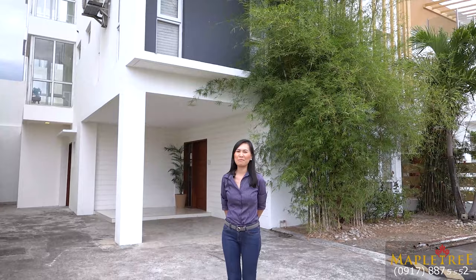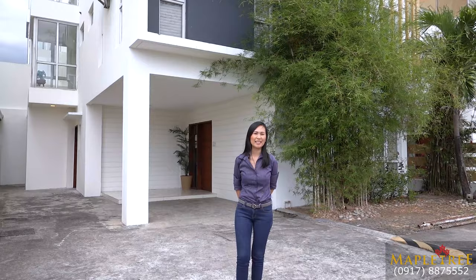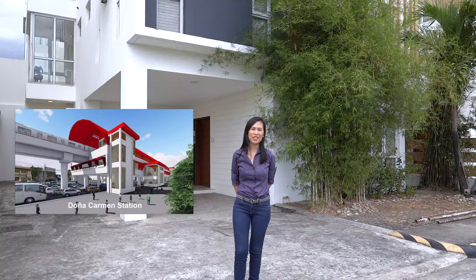Hello, everyone. Today, I'm excited to show you a brand new single detached townhouse very near Commonwealth, Quezon City. This is just a few blocks away from the upcoming Tonya Carmen station of MRT7. Please like this video and subscribe to our YouTube channel. You may also click on the bell button so you will be notified whenever we release new and exciting content for you.